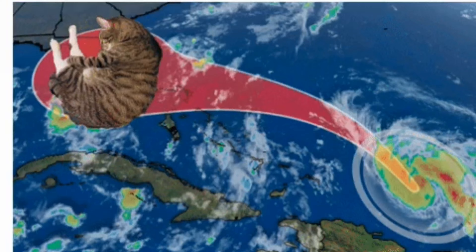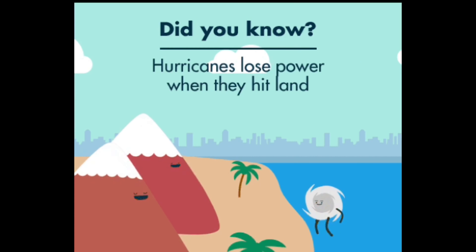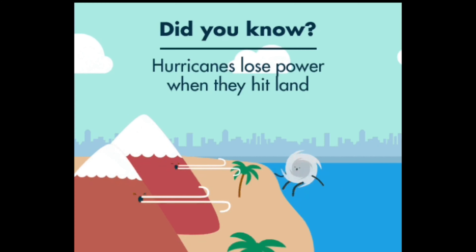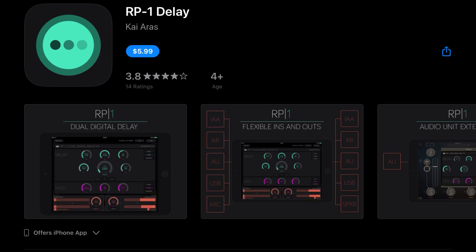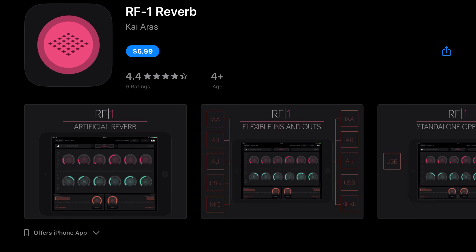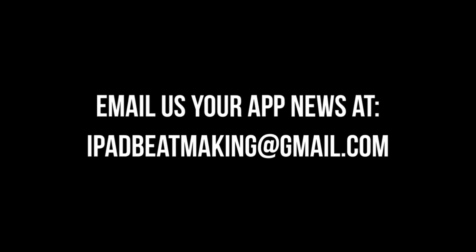Hurricane iOS 14 has continued its bludgeoning of your favorite music apps, and developers are keeping up and updating as best as possible. A few on the update list for iOS 14-related fixes include Audio Kit L7 AUV3 Live Looper, RP1 Delay, RF1 Reverb, Synthmaster 1, and Mellow Sound. And as always, if we missed any updates or info, be sure to let us know in the comments section or by emailing us at iPadBeatMaking at gmail.com.